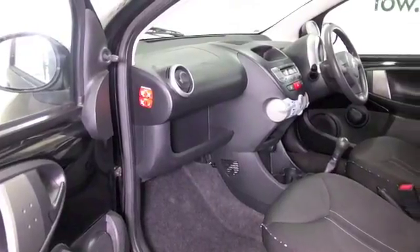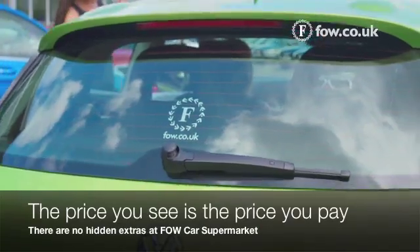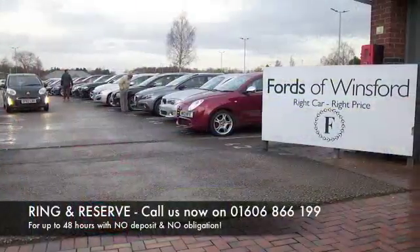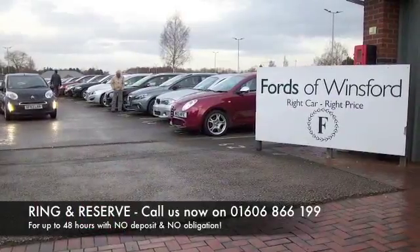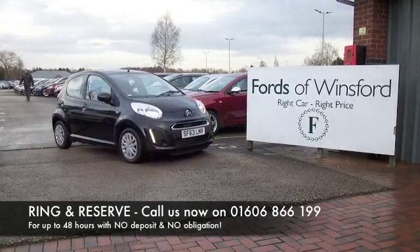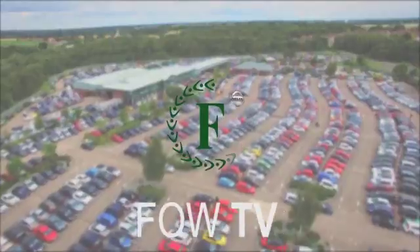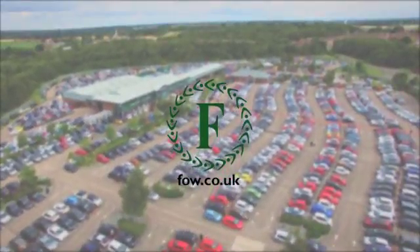So if you'd like to find out a little bit more, you can give Jackie and her team a call in our call centre — they can answer any questions you might have. You can hold this car for up to 48 hours; there's no deposit and no obligation. Bring your licence with you and have a test drive. Discover this great car for yourself at Fords of Winsford. Thank you.